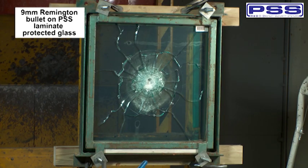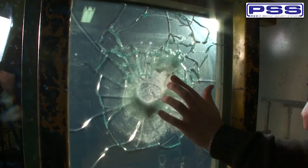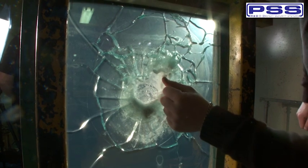We are going to set up the same piece of glass and fire a second shot 60mm from the first. As you can see after the second shot, the laminate has held and there has been no penetration.